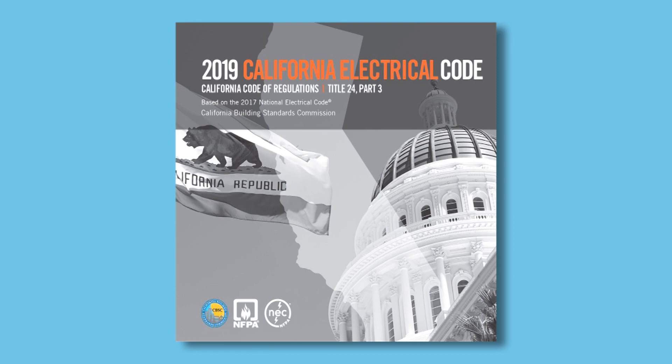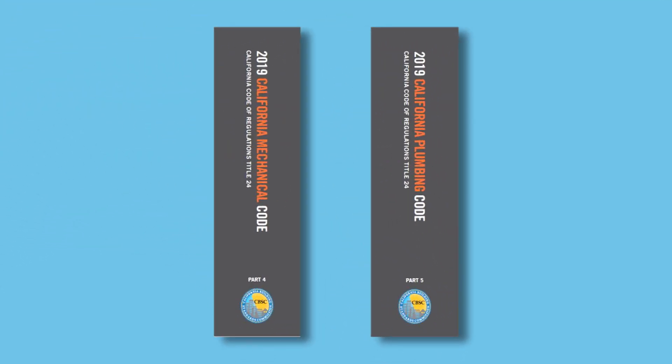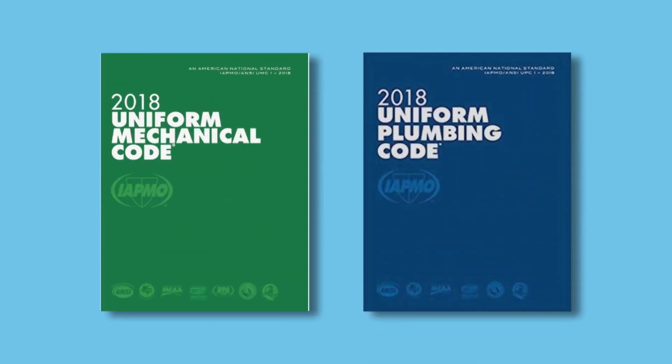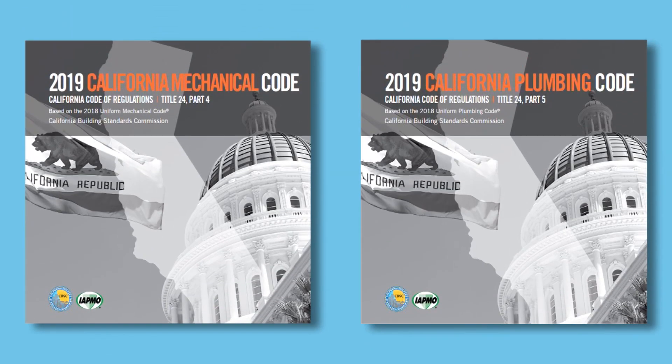Parts 4 and 5 are the California Mechanical Code and California Plumbing Code, respectively. They are both based on IAPMO's Uniform Mechanical and Plumbing Codes, with necessary California amendments proposed mostly by the Building Standards Commission, the Division of the State Architect, the Department of Housing and Community Development, the Office of Statewide Health Planning and Development, the Office of the State Fire Marshal, and the Department of Water Resources.